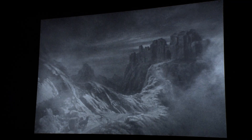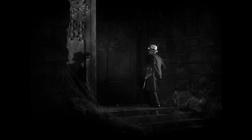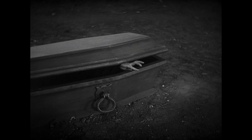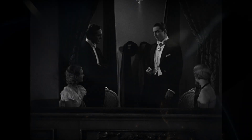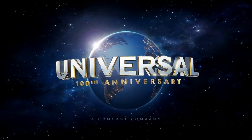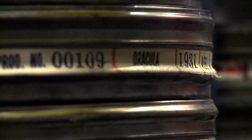Universal Studios is known for its monster movies. Dracula is one of the crown jewels in our library. The Centennial Project is Universal Pictures' 100th anniversary. We are releasing 100 of our titles, and Dracula is one of the Centennial restoration titles.